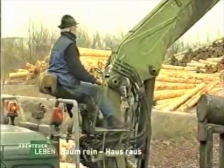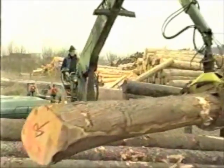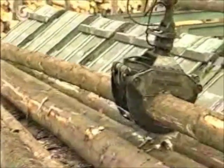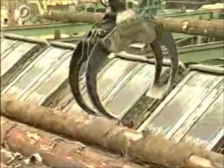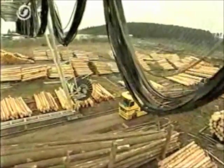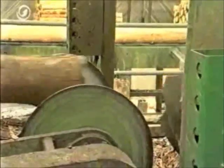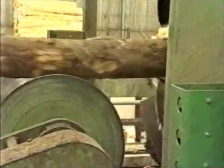You start with a log and end up with a house. In only two weeks, this log will be part of a house somewhere in Germany. The sawmill company Van Rohe in Westerwald is the biggest timber supplier for construction companies in Europe. Every day, 50 timber lorries deliver fresh logs from the nearby forests.